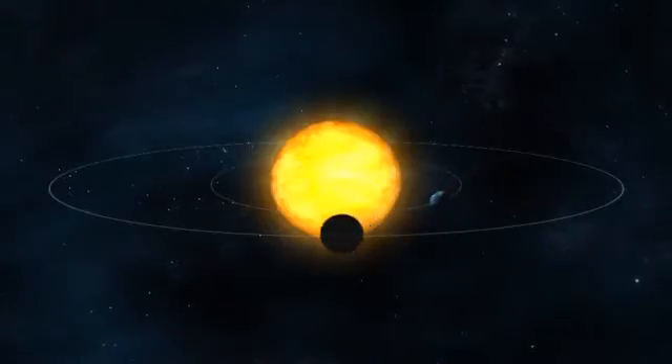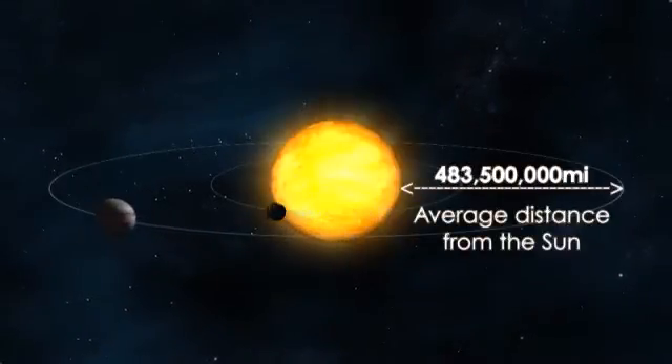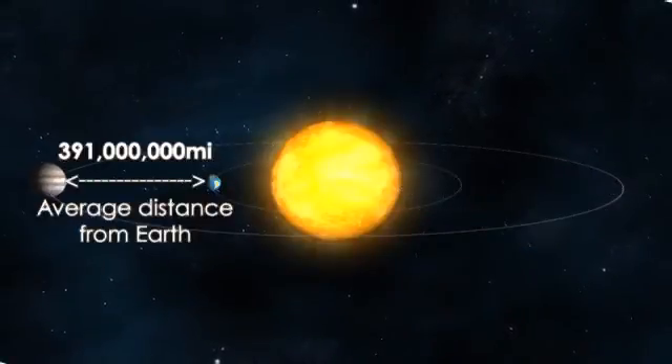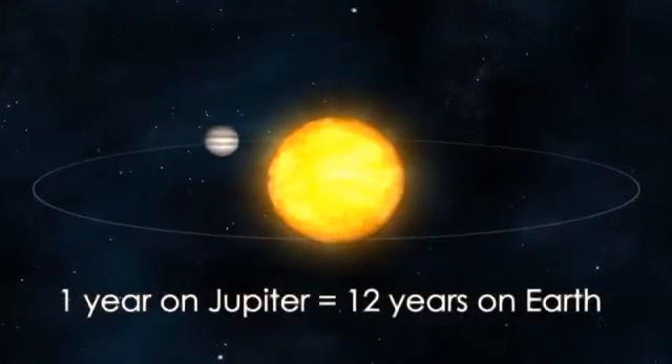Like the other planets, Jupiter has an elliptical orbit. It's an average of 483.5 million miles from the Sun and an average of 391 million miles from Earth. It takes Jupiter 12 Earth years to revolve around the Sun.